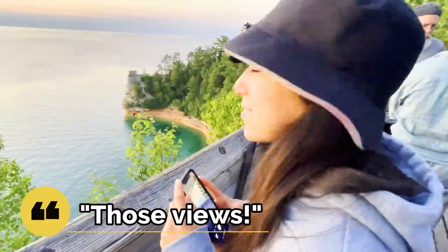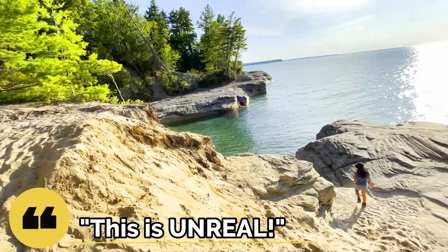Oh my god! Look at these views! Guys, no joke, this water is ridiculously clear. This is unreal!